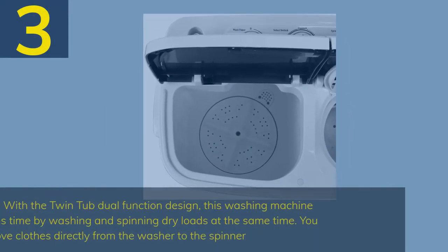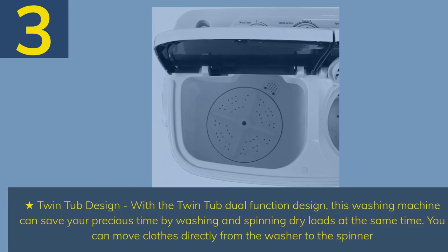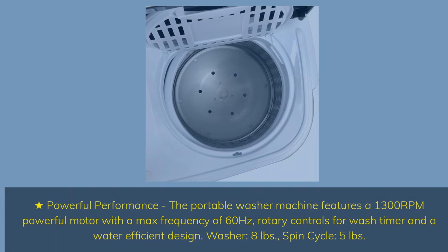Number 3. Twin tub design — with the twin tub dual function design, this washing machine can save your precious time by washing and spinning dry loads at the same time. You can move clothes directly from the washer to the spinner. The portable washer features a 1300 RPM powerful motor with a max frequency of 60 Hz, rotary controls for wash timer, and a water-efficient design: washer 8 pounds, spin cycle 5 pounds.